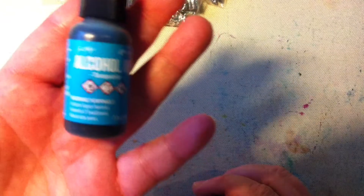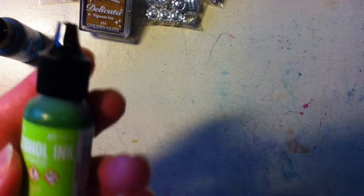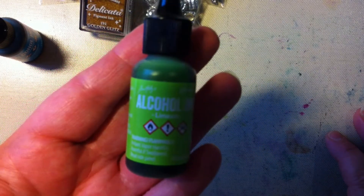I also bought more alcohol ink, and I really like these two colors. I think I'm going to make more backgrounds with alcohol ink. This one is turquoise — I love turquoise — and this other one is lime. Beautiful colors.